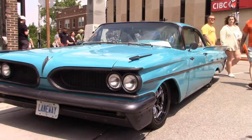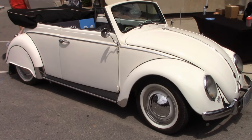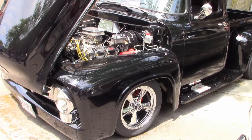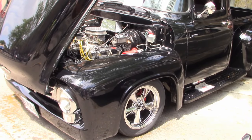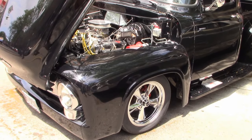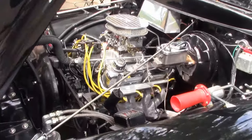There's a '59 Pontiac Catalina. What a cool looking VW convertible. There's Kenny's latest edition — it's a 1956 Ford F100 with a 351 Windsor engine. Kenny has quite a collection of cars. It was good to see him and Gloria here.